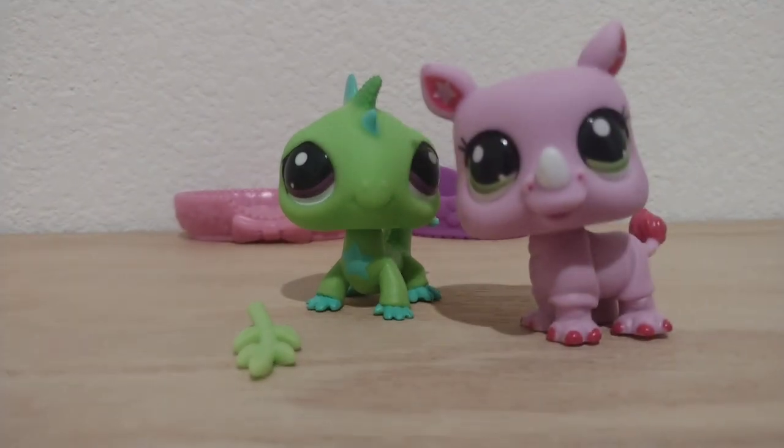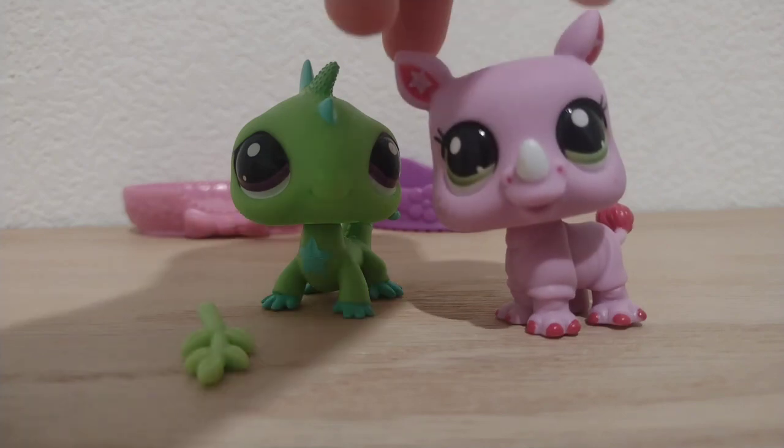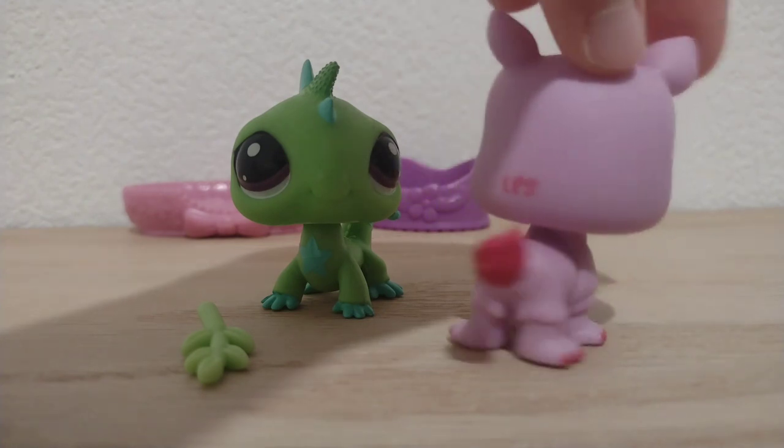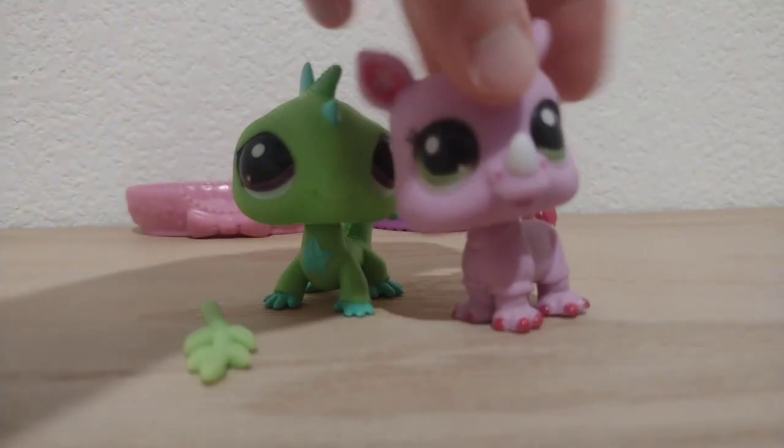Now on to the second one — we have a rhino. She is so pretty. She's got little freckles on her cheeks, and she looks just like the other ones.